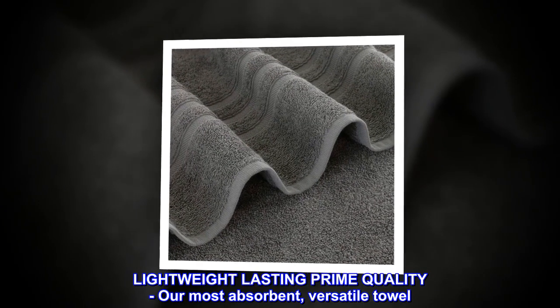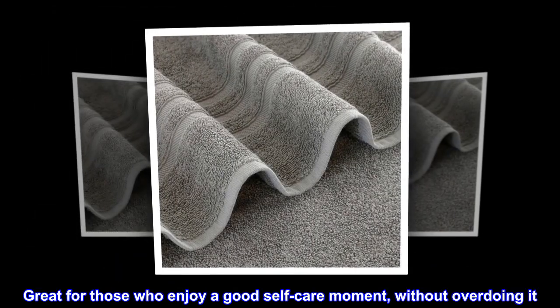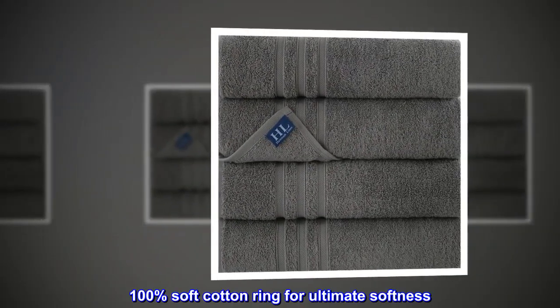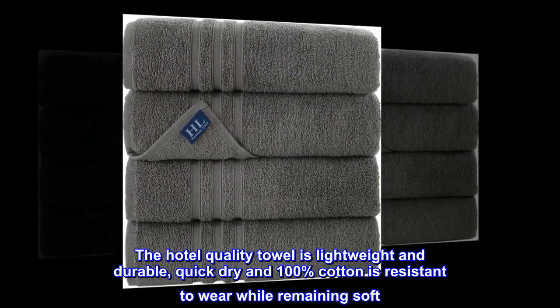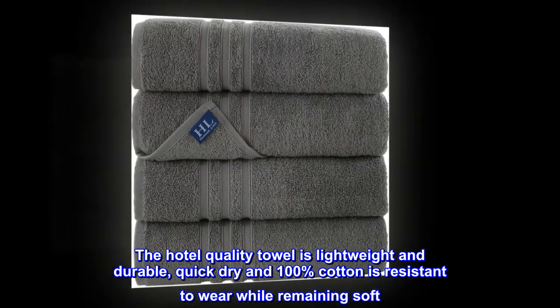Lightweight, lasting prime quality — our most absorbent, versatile towel. Great for those who enjoy a good self-care moment without overdoing it. 100% soft cotton ring for ultimate softness. The hotel quality towel is lightweight and durable, quick dry, and 100% cotton, resistant to wear while remaining soft.